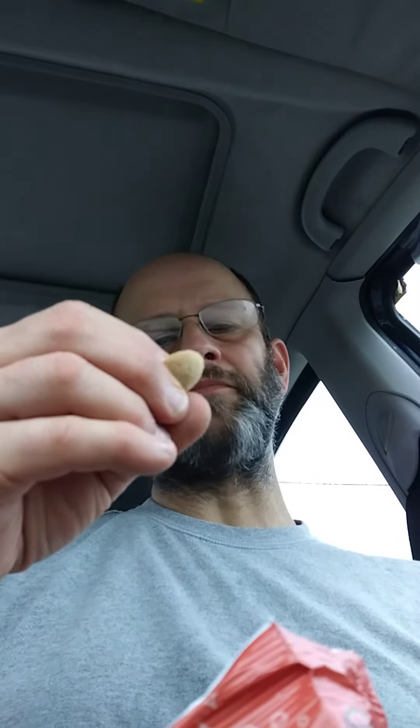Look how small that is — tiny. So it's fairly crisp and firm.